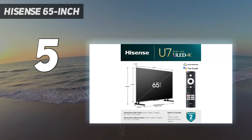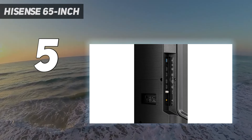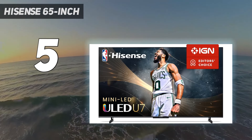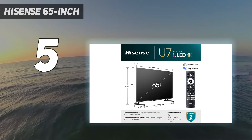Furthermore, it has full 120Hz Dolby Vision support, a great feature for a lower mid-range model. If you love this TV but would like it to be even brighter, consider the Hisense U8K, which is basically just a much brighter U7K.